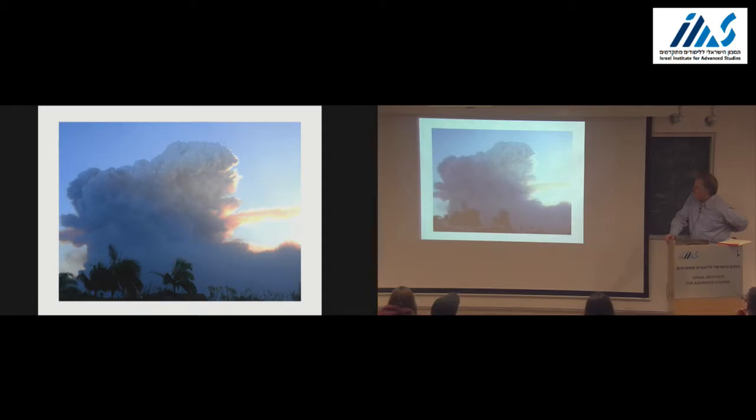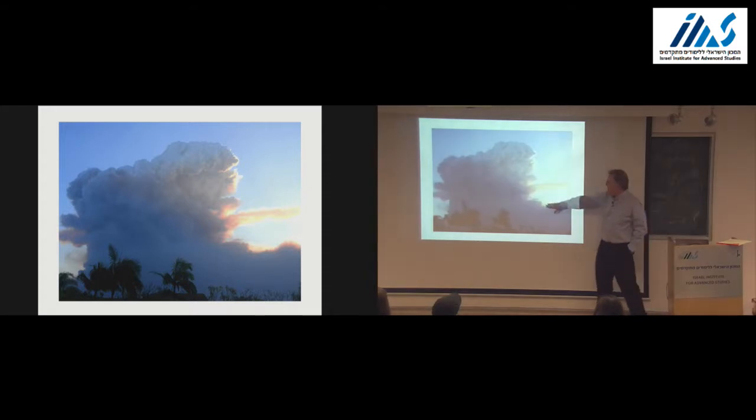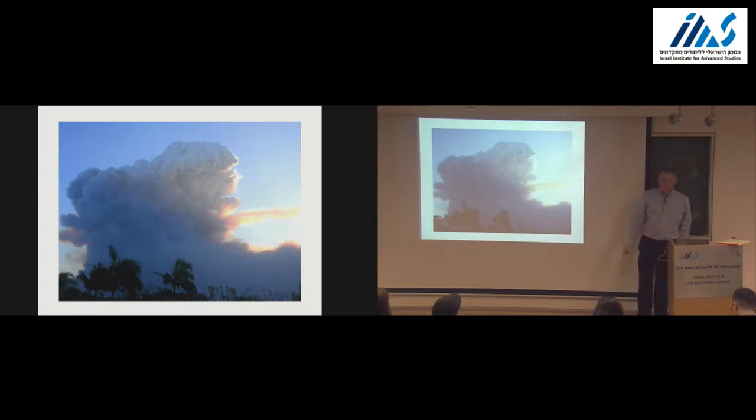What a pyrocumulus cloud is—there's no scale here, but the top of that cloud is up around probably 30,000 feet. That's cold air dragged by the hot air to high altitude, so it's cold air with water in it, and of course you form a cloud. That's why it's called pyrocumulus. That was in the morning at 6:30.